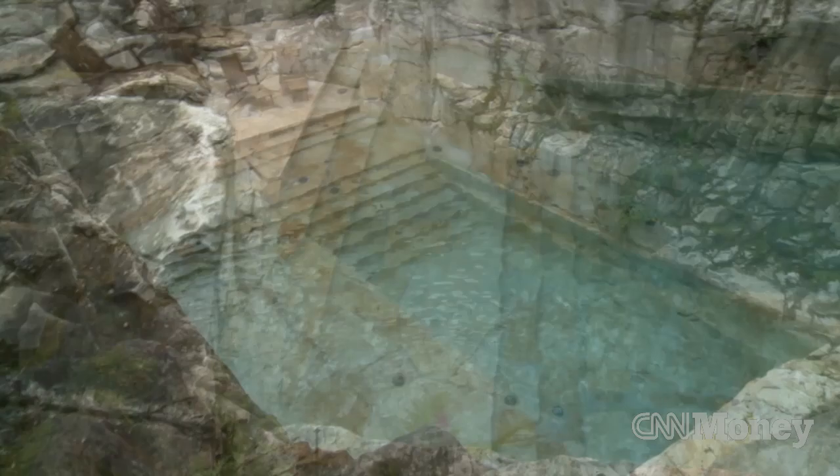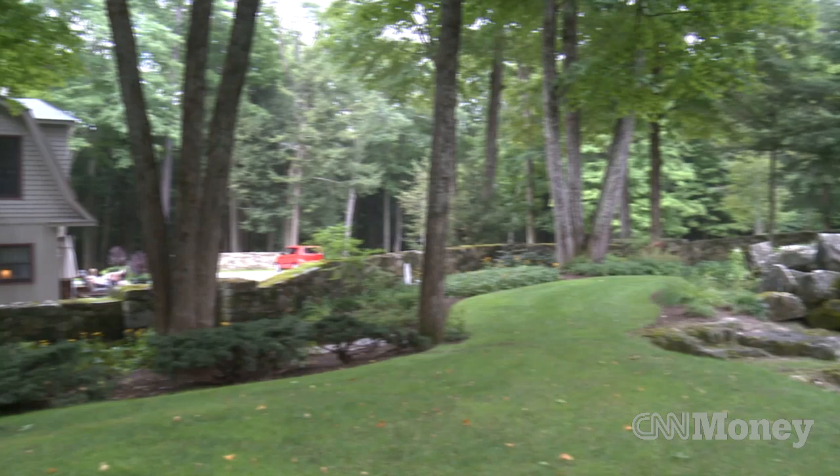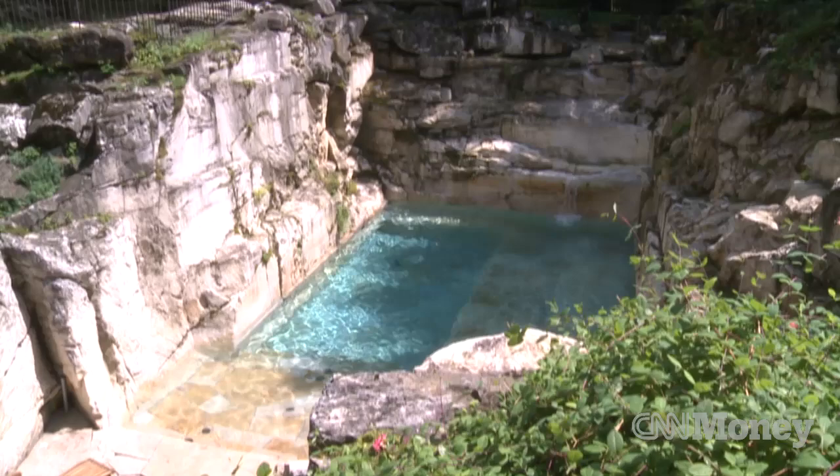It's a great house, but I bought it simply because of the quarry. We're in Sheffield, Massachusetts, in the heart of the Berkshires. There's about 50 acres here, and the home is a modest home — it's about 3,500 square feet — but it's a very valuable piece of property simply because of the quarry.